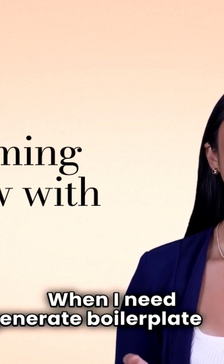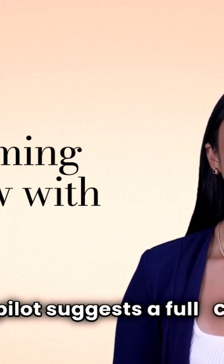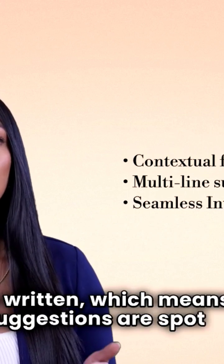When I need to generate boilerplate code, I just type 'class person,' and boom — Copilot suggests a full class structure, complete with properties. It reads the context of my files, learning from what I've written, which means its suggestions are spot on.